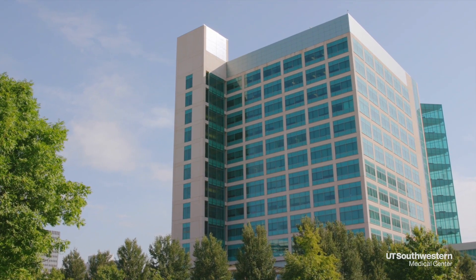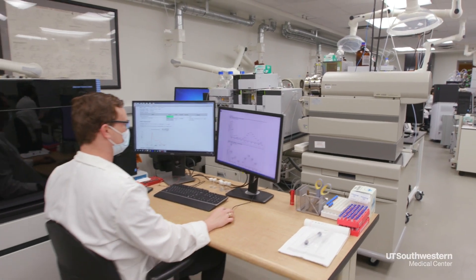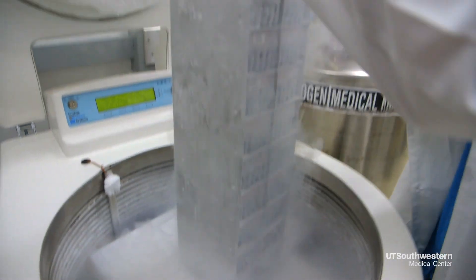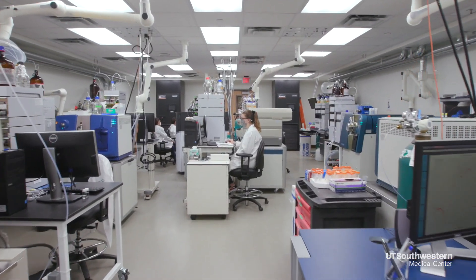At UT Southwestern we are continually developing new methods and implementing new software to improve results and expand our services. Our goal is to remain at the forefront of discovery and to bring about important educational opportunities and advanced treatment options for improved health care.